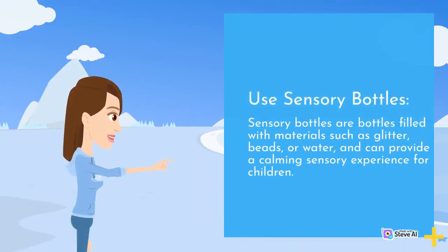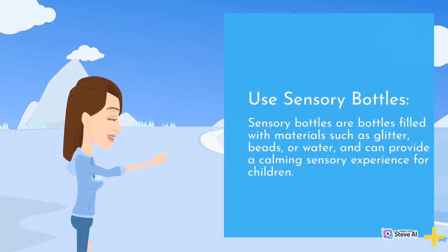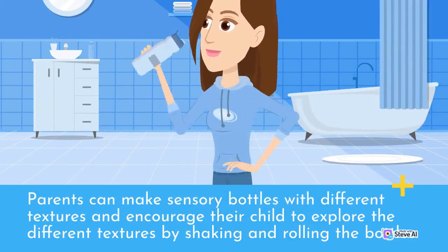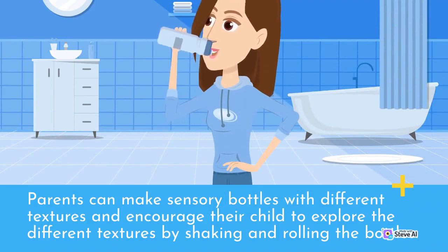Use sensory bottles. Sensory bottles are bottles filled with materials such as glitter, beads, or water, and can provide a calming sensory experience for children. Parents can make sensory bottles with different textures and encourage their child to explore the different textures by shaking and rolling the bottles.